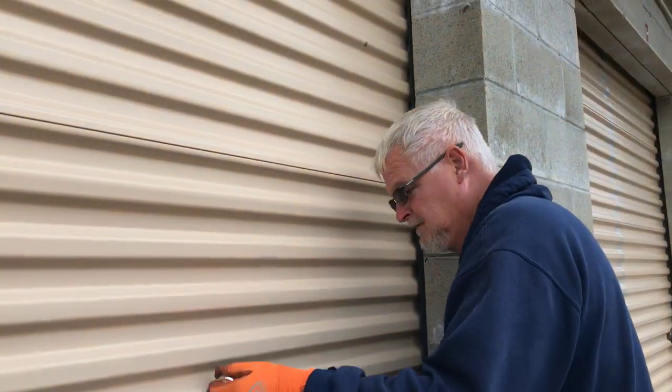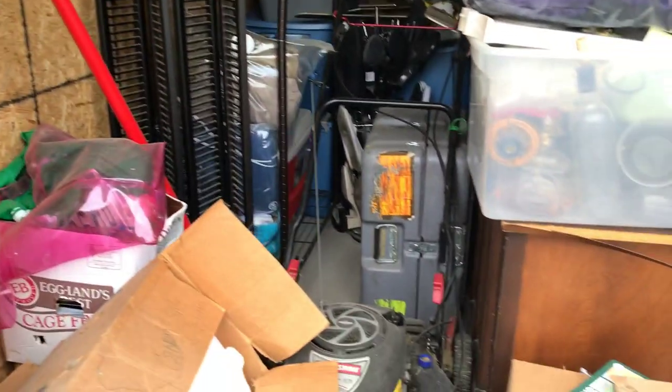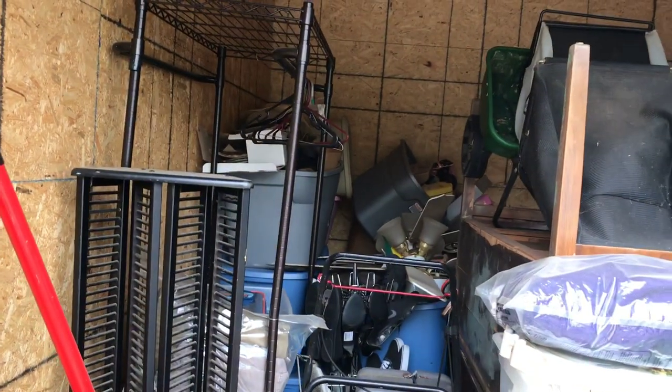Alright Jim, what are you up to? Ready to open this up and see what we got. We're kind of short on time, so we're going to load this and see how much we can get out — we have to be somewhere to meet someone.